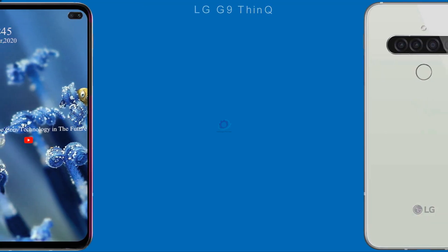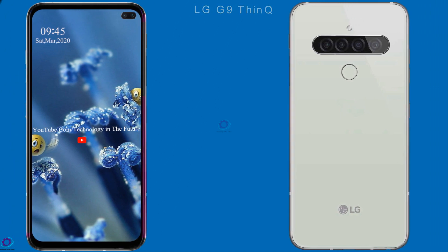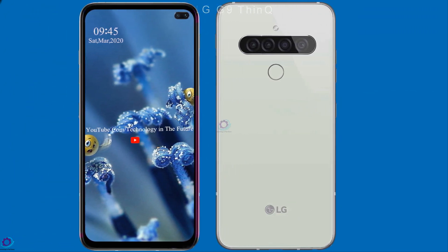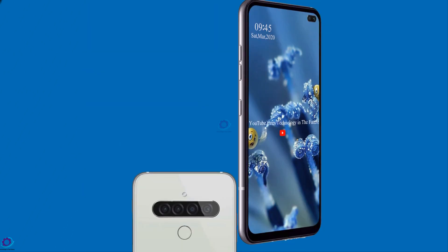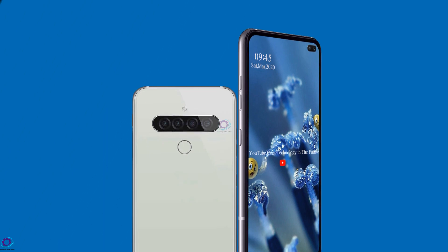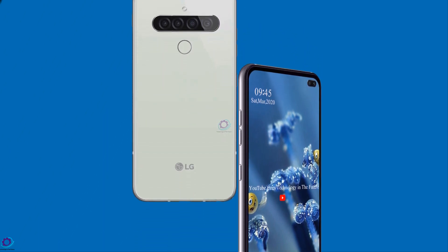Hi guys, today we are introducing the LG G9 Think. LG G9 Think comes with an average spec sheet suitable for performing heavy day-to-day tasks. From enough RAM and ample battery backup to an impressive camera setup, the device has everything one would look for in a smartphone of this range.